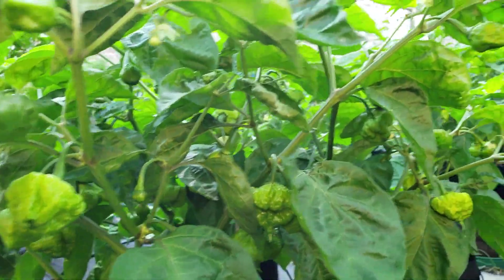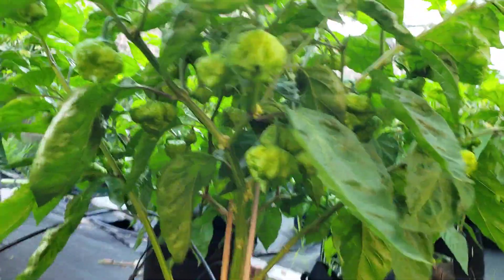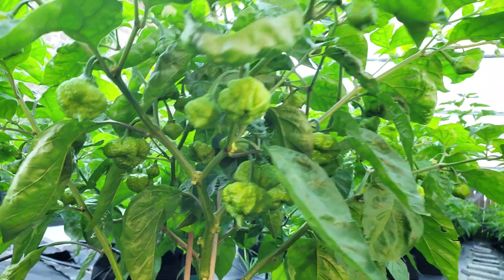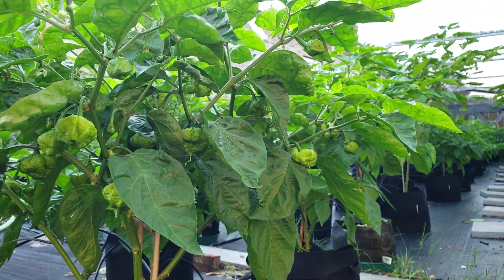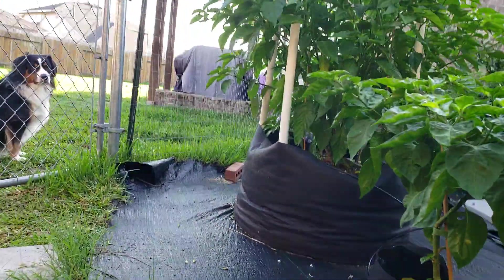There are pods all throughout this plant — it's pretty loaded up. I counted around 30 pods on this wave, if not more.